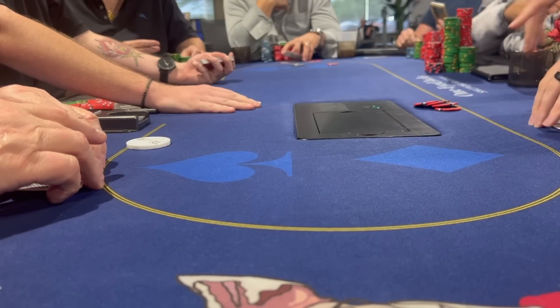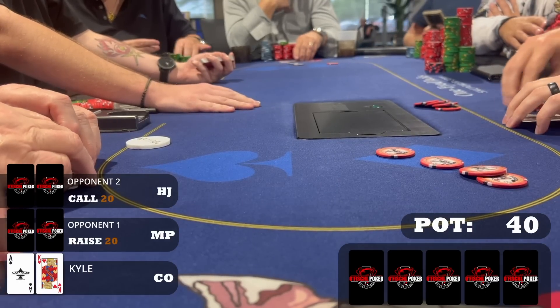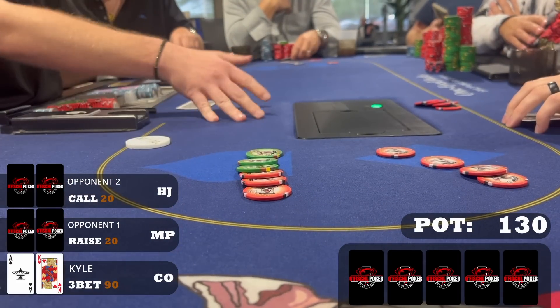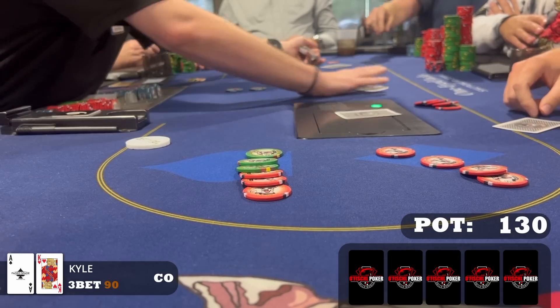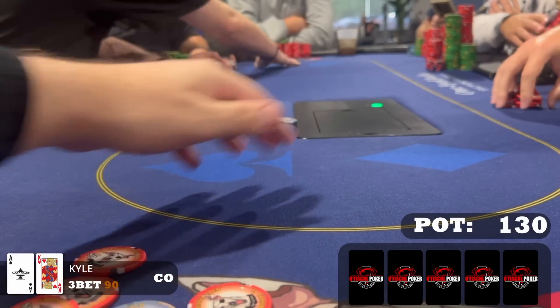For the final hand of note, a middle-position player raises to $20 with one caller. I look down at ace-king offsuit — definitely in my three-betting range. I raise to $90 and both players fold, so we take a small one down at the end of the night.